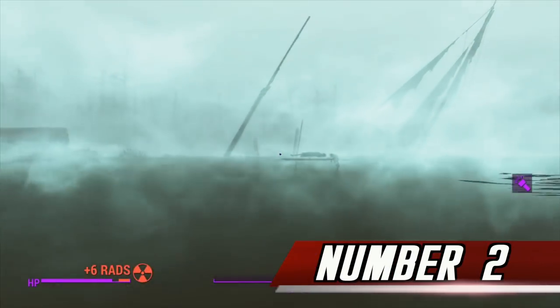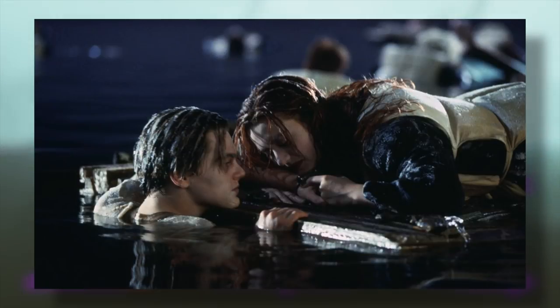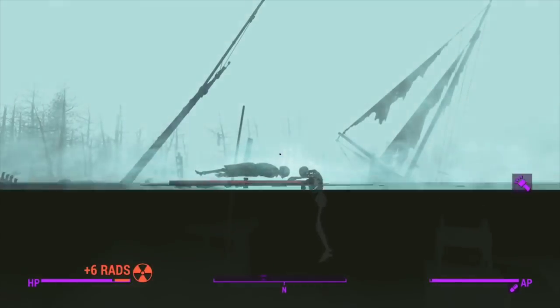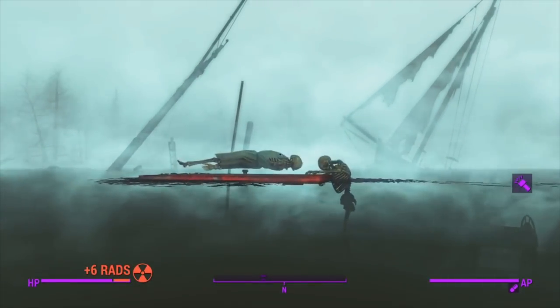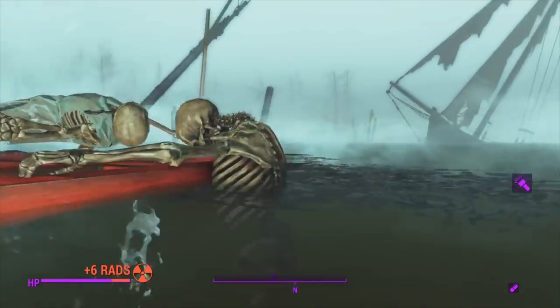Number 2. Just short of the Nucleus, you can find a lake with two skeletons hanging on a door that's floating in the water. This is a reference to the most well-known scene of James Cameron's Titanic film, which has a scene where the two main characters are hanging on a door floating in water.